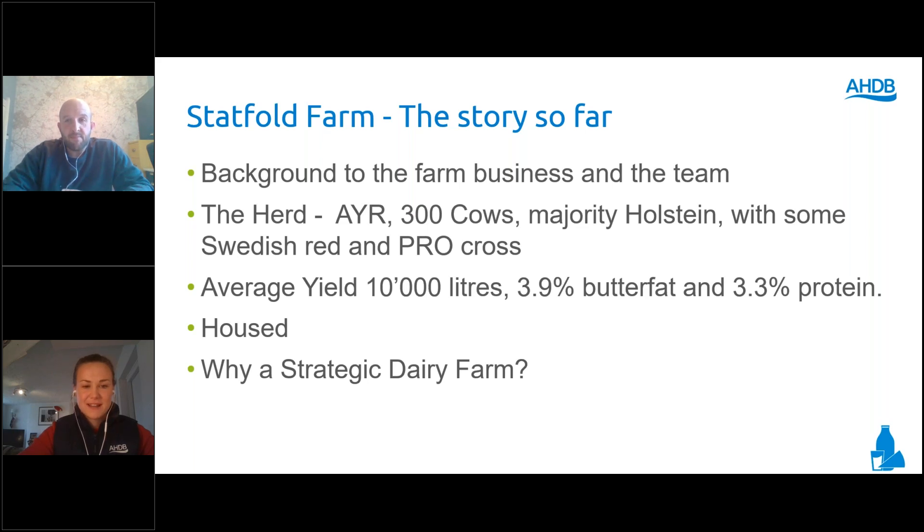That progression led on to why you wanted to be a strategic dairy farm. I've wanted to become a strategic dairy farm because I do enjoy the process of meeting other farmers, getting other ideas, and hearing other people's points of view. I've always got a lot from that sort of thing through the discussion groups I'm involved with as an Arla supplier, and I've always enjoyed that process.